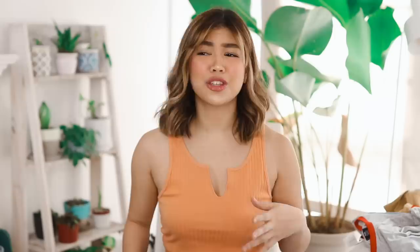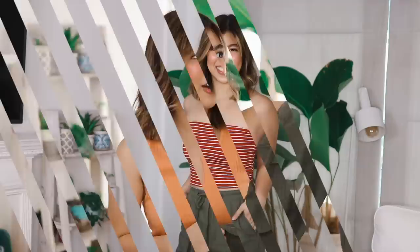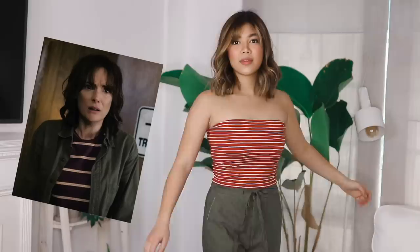In season 1 of Stranger Things, we see Joyce, who is the mom of Will, and I got really inspired by her outfit. I tried to look for those pieces but I couldn't really find them, so I decided to do my own rendition of her outfit. It's like jeans, a maroon t-shirt with stripes, and an army green polo. But I couldn't find those two pieces, so instead of an army green polo, I got army green pants, which I think are so cute.